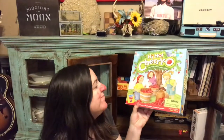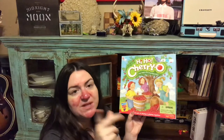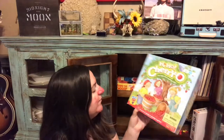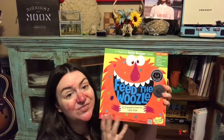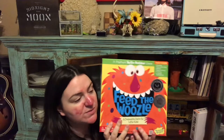Hi-Ho Cheerio is the next game and I love it — it's a great counting game. You have a tree with cherries on it, your little bucket, and you spin the spinner to take that many cherries off the tree. It's great for teaching little ones how to count.